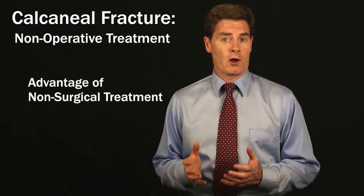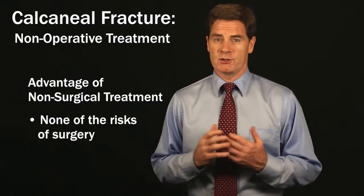The advantage of non-operative treatment is you don't have surgery and any of the potential risks of surgery.